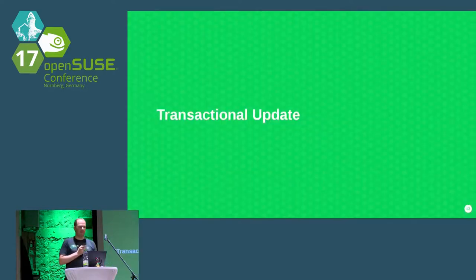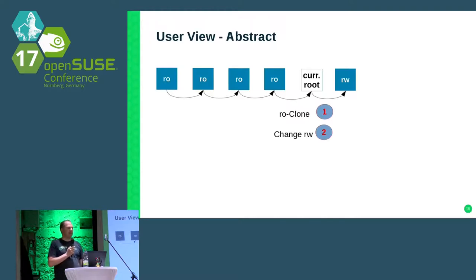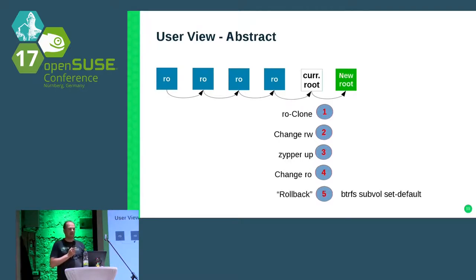Why not do it another way? With transactional updates, we have a lot of old snapshots, but they are not only for reference — they are always used at least once. The latest snapshot is your current root filesystem. If you want to make an update, we create a new read-only snapshot the same way as with traditional Tumbleweed or SLES snapshots, but now we don't change the current root filesystem — we make the read-only snapshot read-writable, run Zypper in it (you can also run zypper patch, zypper dup, or whatever you want), then switch back to read-only and set it as the new default root filesystem.